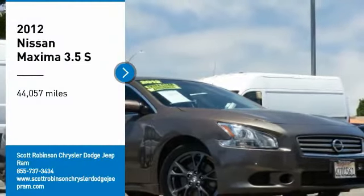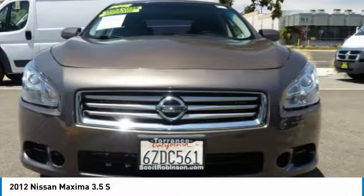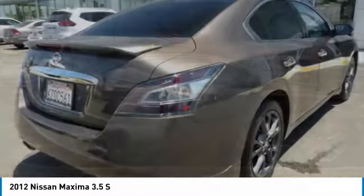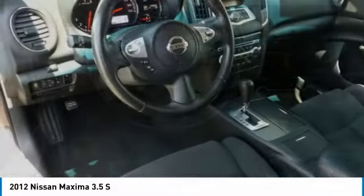Make a great choice today with the 2012 Maxima. Maxima offers elegance with an edge. The spacious interior provides refined comfort for up to five passengers. Advanced technologies such as Nissan Intelligent Key and Push Button Ignition offer convenience and control.